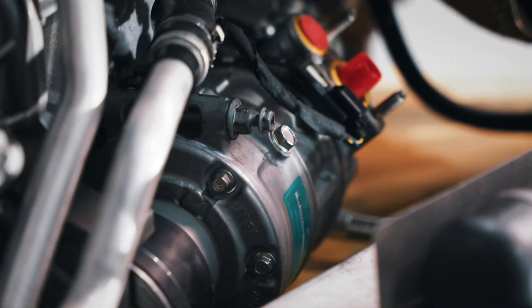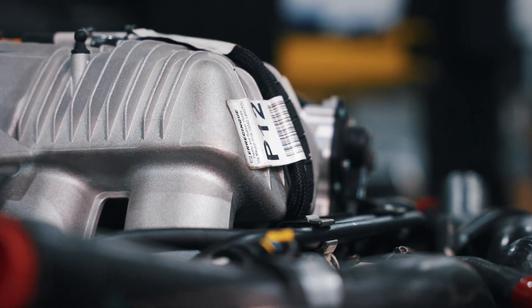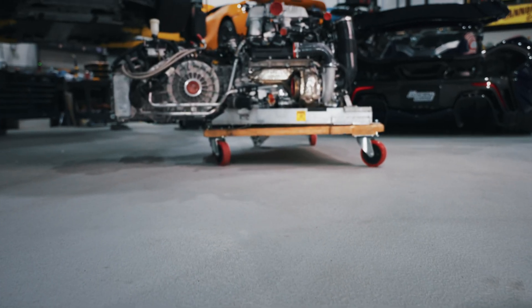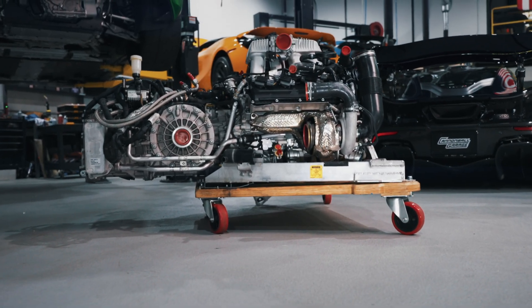We got it all bolted back together, got the accessories installed, and now it's ready to go back into the vehicle. Each high-performance McLaren engine build is backed by three decades of motorsport engine building experience. If you're looking for an engine build on your McLaren, give us a call today.